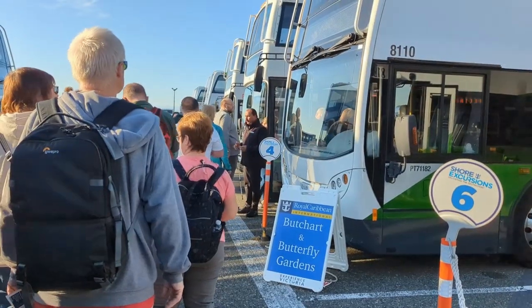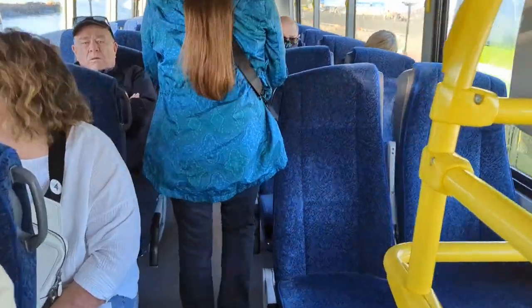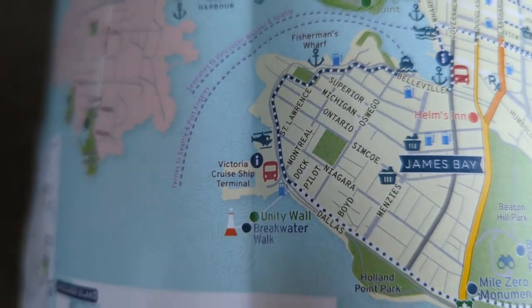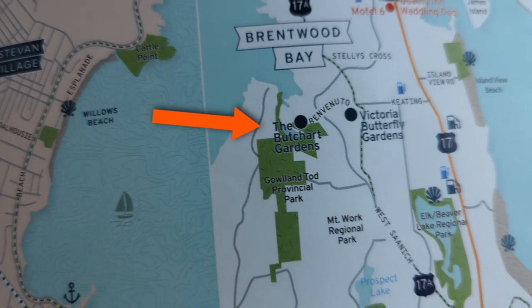We headed to our bus and loaded up and began the nearly 45-minute drive to the Butterfly Gardens. It was our first stop. It's possible that some excursions do the Butterfly Gardens after going to the Butchart Gardens, but ours did it first. You can see they're very close to each other, but they're both really far away from the actual cruise port.